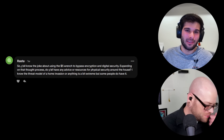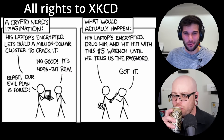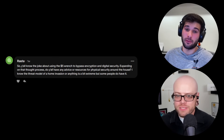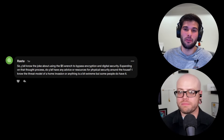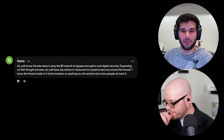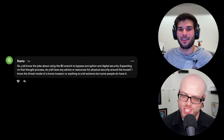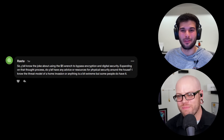The next question is from Rasta, about the joke of using the $5 wrench to bypass encryption and digital security. Expanding on that thought process, do you have any advice or resources for physical security around the house? Rasta cross-posted this between tech lore and surveillance support, and Jonah already answered on the tech side over on the tech lore live stream, so I'll leave it to Nate's court.